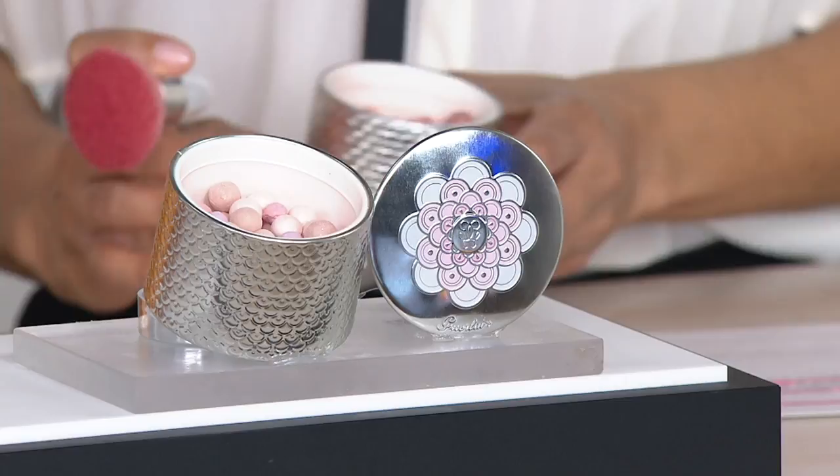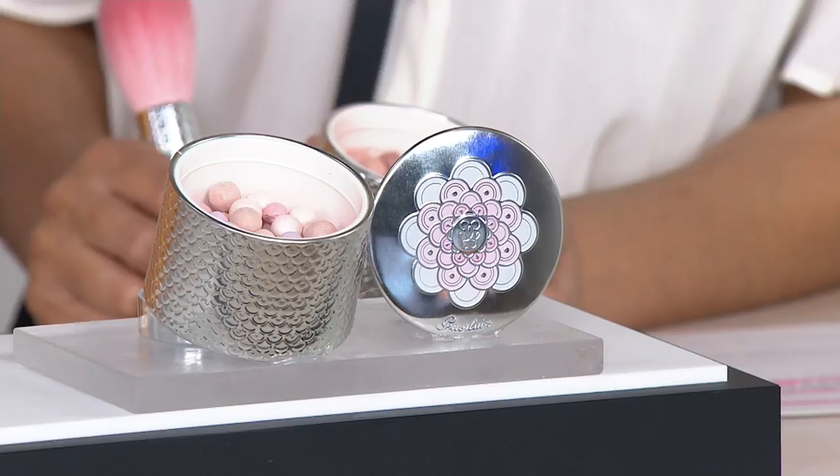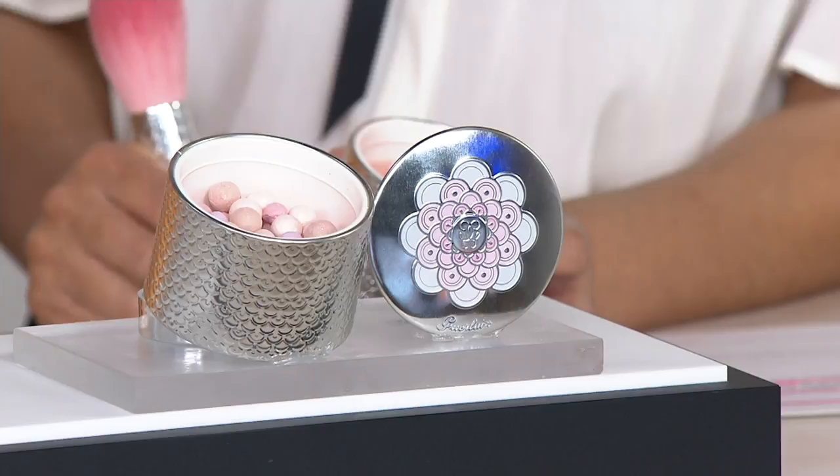Let's talk shades. Number one is our lightest, or our sheerest — that's the Claire, and it has some green pearls in it. Green takes down redness. The purple takes down sallowness. And the other ones add brightness and illumination. We call them pearls with a purpose.